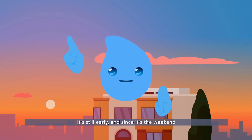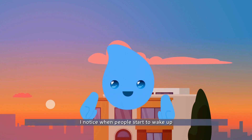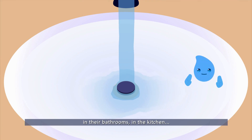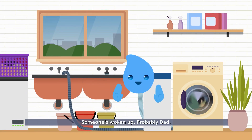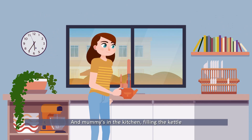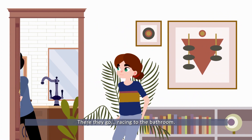Good morning kids. It's still early and since it's the weekend everybody wakes up a bit later. I can tell when people start to wake up because they start using water in their bathrooms and kitchen, then their washing machines. I just heard a flush — someone's woken up, probably dad. And mommy's in the kitchen filling the kettle. George and Sophia usually take a while to wake up, but they got up early today — there they go, racing to the bathroom.